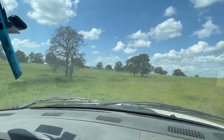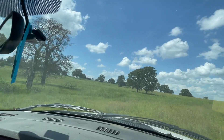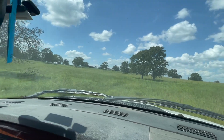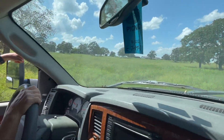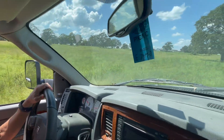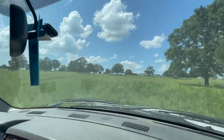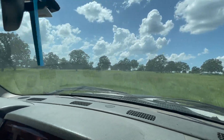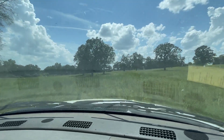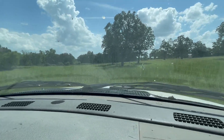I'm going to drive over here so you can see the southwest corner. This is the only gully that's in here.